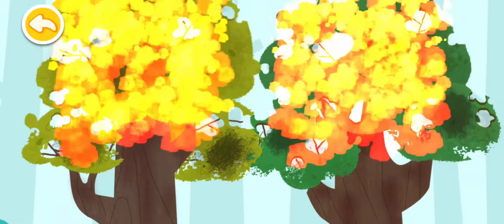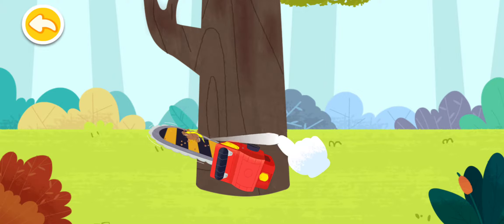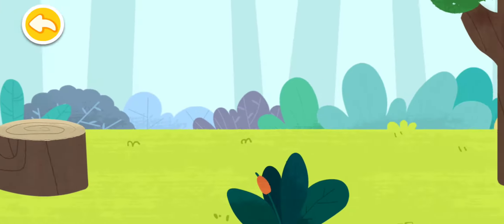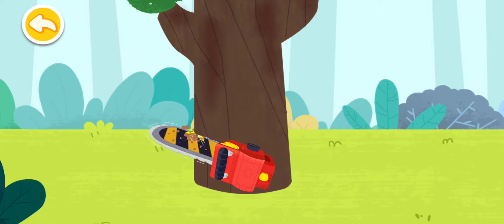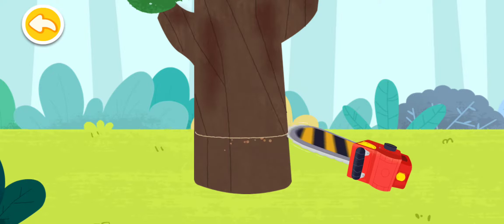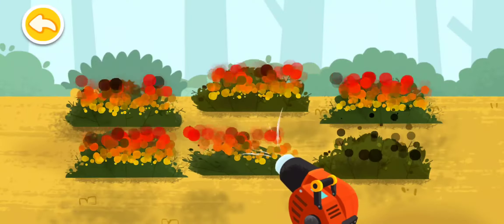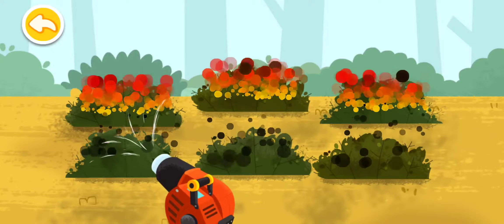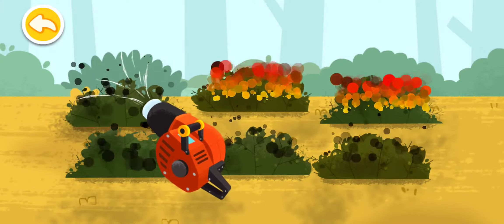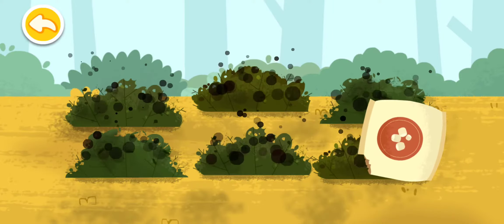Oh no! It's a crown fire! Use a water gun to put it out quickly. Cut down trees to prevent the fire from spreading. It's surface fire. Use a pneumatic extinguisher to put it out. Sprinkle them with chemical fire retardants to prevent them from reigniting.